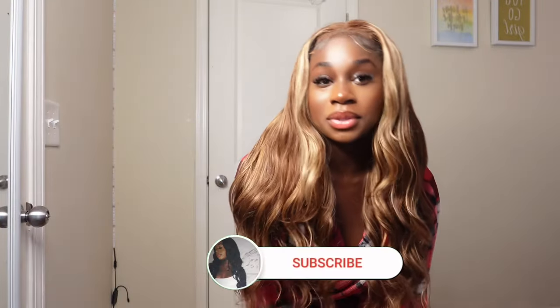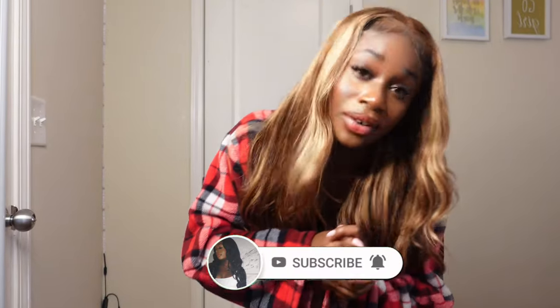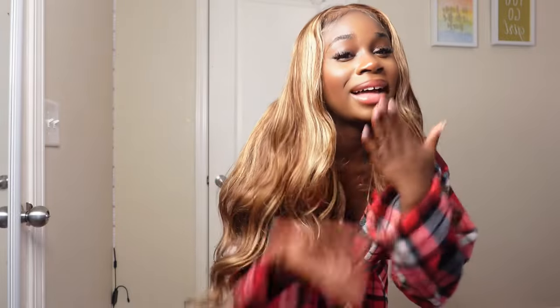Thank you guys so, so much for watching. I hope you guys enjoyed this video. I hope you guys pick up some of these pieces for fall — it's getting cold, get bundled up, go get those sweaters, go get those leggings. I love Fashion Nova with all my heart. I think they just have clothes for every single season. So you can get ready for this upcoming season — go get these clothes now. But anyways, thank you guys so much for watching. Bye!